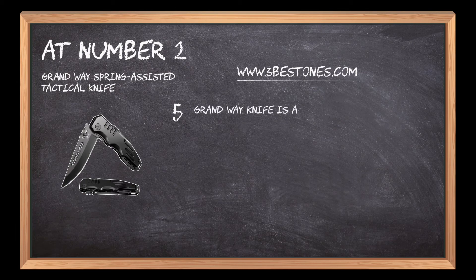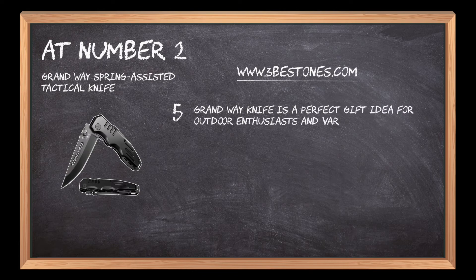The Grandway Knife is a perfect gift idea for outdoor enthusiasts and various occasions including Christmas, anniversary, or birthdays.